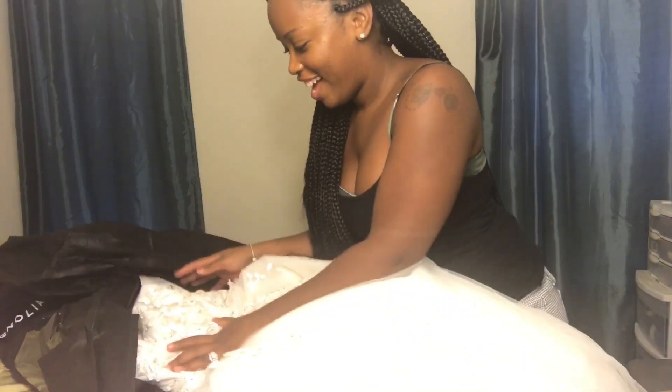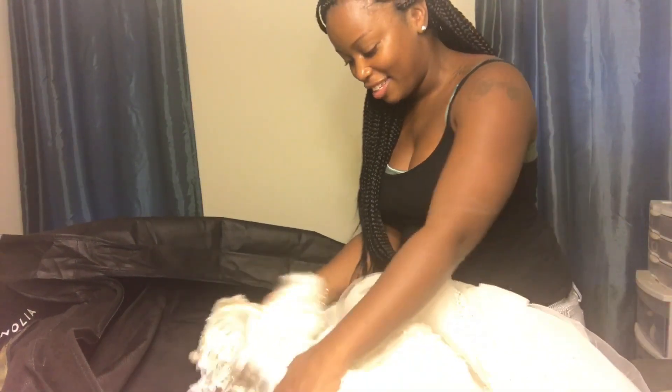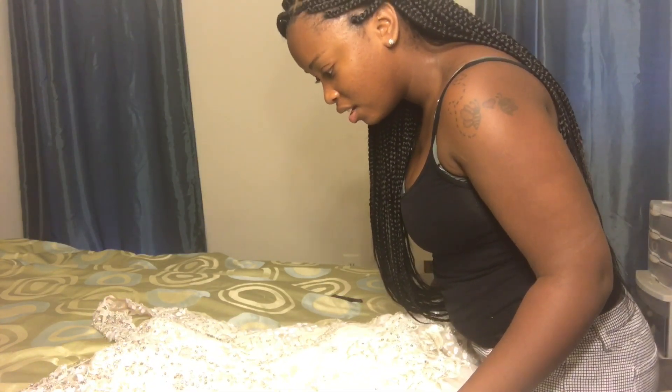Oh, this dress is gorgeous — oh my gosh! It's literally everything I imagined it would be. It has the most beautiful detail — look at these gems! I'm so ready to try this on. I was looking for my phone and I forgot I'm recording — I love the dress but I haven't tried it on just yet.